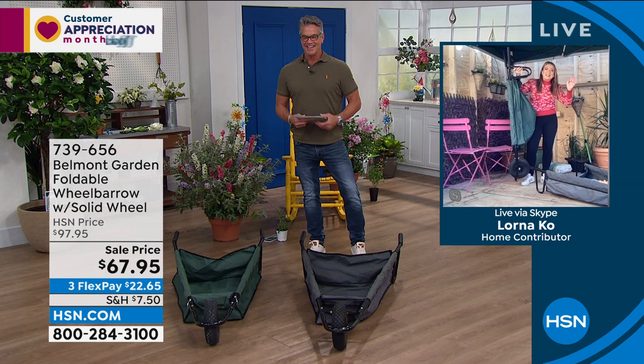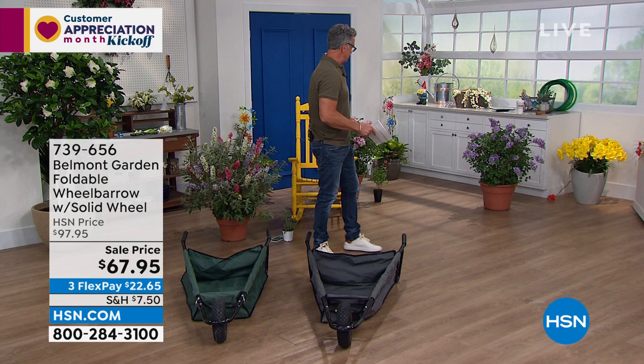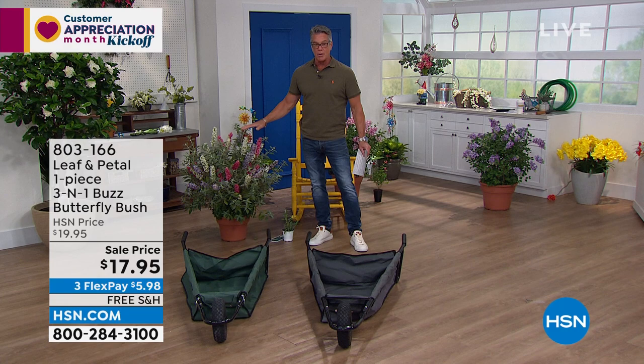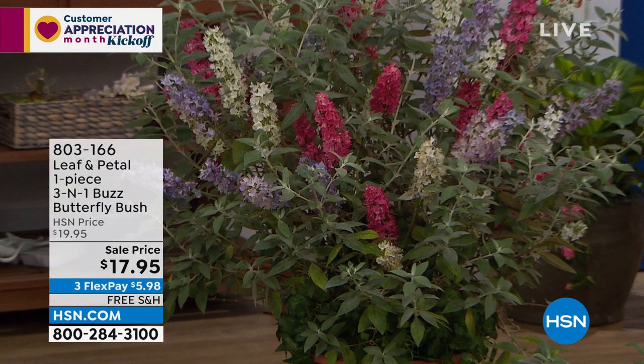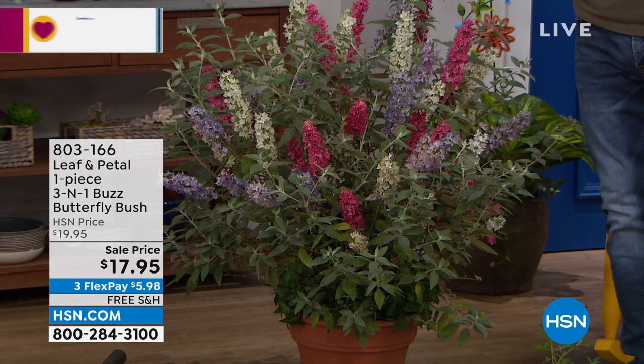Over 1,500 of you picked up our butterfly bush from last hour. Still available. It is the number one flower of the season. They're only $17.95. If you love butterflies, if you love hummingbirds, if you love honeybees, and you love that scent — the scent smells like honey. It's like a vanilla honey. We're doing one plant for $17.95 — it was the winner in the last show, it's the winner every time. Get it now. It'll be in full bloom by the 4th of July — red, white, and blue flowers. Item number 803-166.